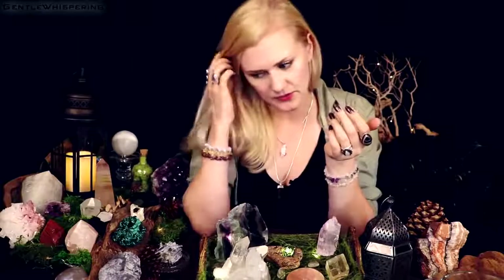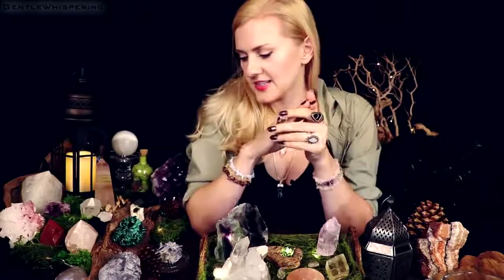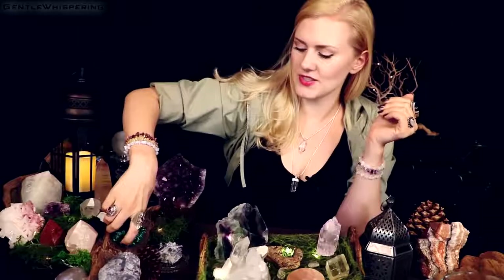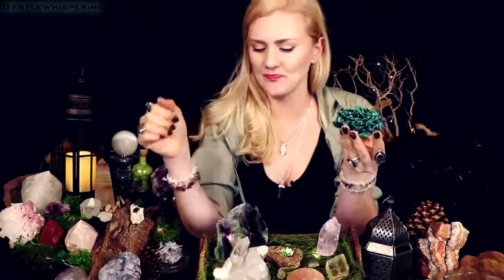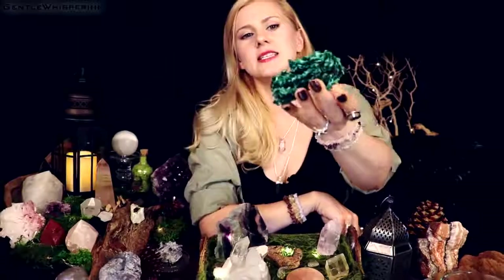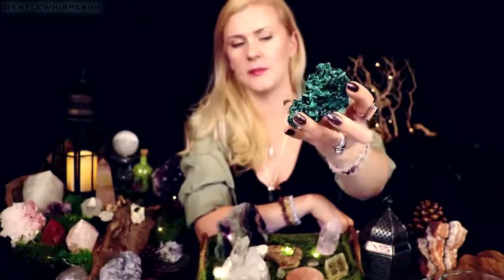So that's the beginner stone for you — very easy to work with. Let's look at something more interesting. How about we look at malachite? In this case this is velvet malachite.